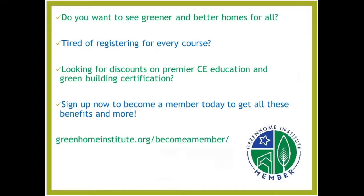Do you want to see greener and better homes for all? If you're tired of registering for every course, you can become a member today, get instant registration, instant signed certificates for CEU, and also discounts on green building certifications and other benefits.